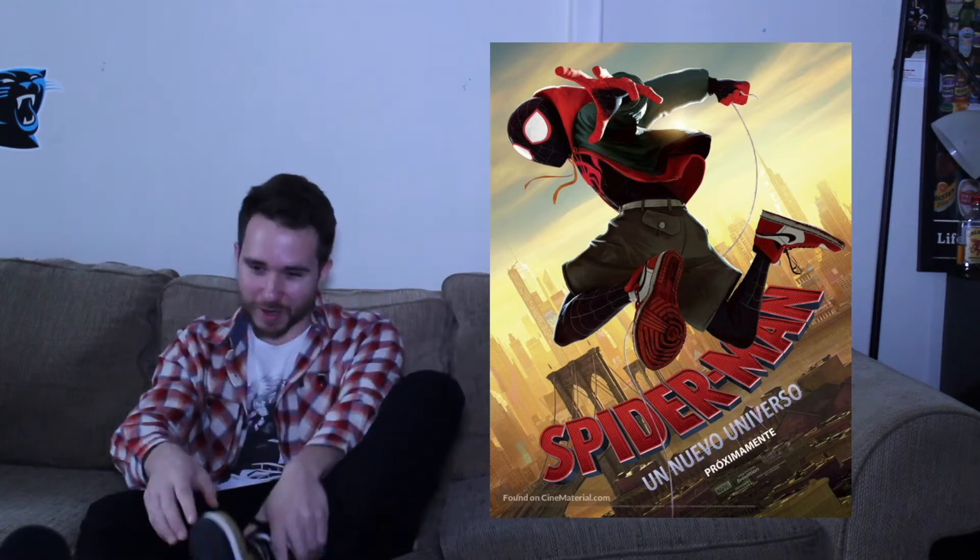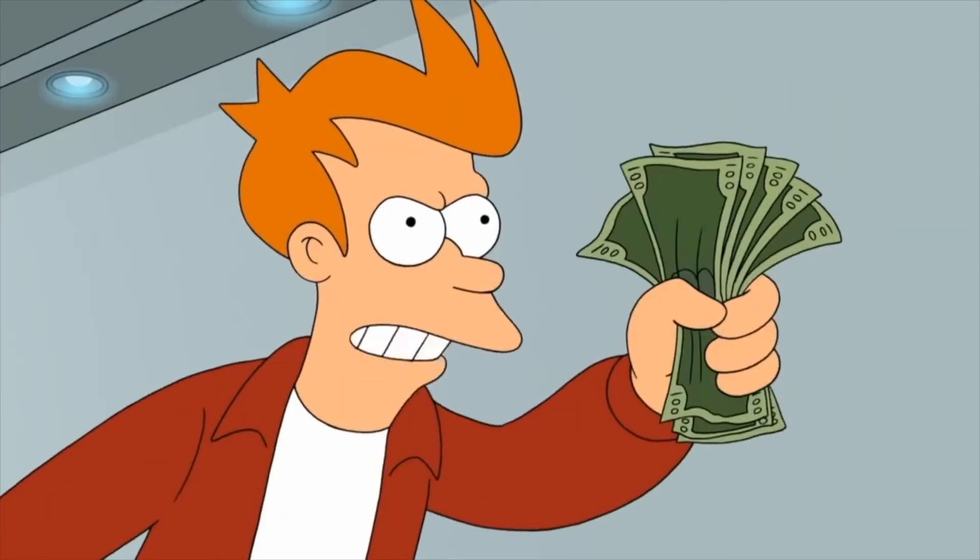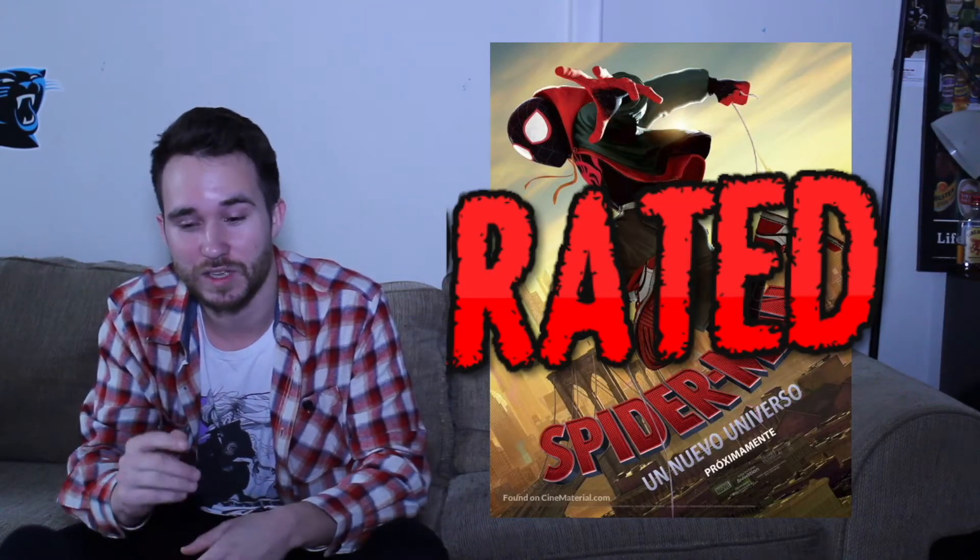Right here you have one of the most iconic sneakers ever — the Jordan 1. You know about them, you love them. If you don't, have a pair. There's plenty of them in all different colorways. Shut up and take my money! Awesome shoe, awesome movie. Definitely check it out.